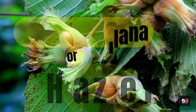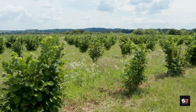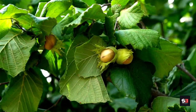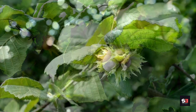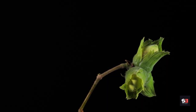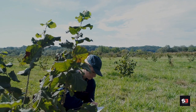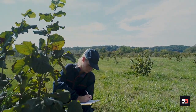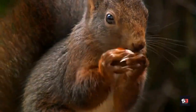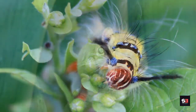Corylus avellana, or hazel. Hazel can be cultivated as a stand-alone tree or shrub in constrained outdoor areas because of its quick growth and durability. Although coppiced hazel can store carbon for several hundred years, the first harvest of delectable hazelnuts only takes three to five years. The hazel tree grows up to 10 meters tall. Hazel grows quickly and is a favorite of squirrels, birds, caterpillars, and even dormice.